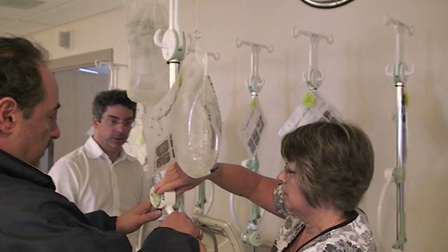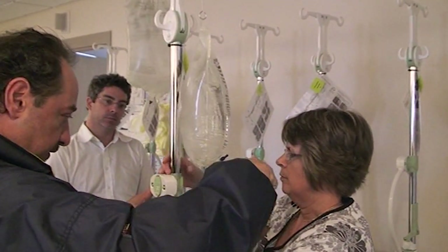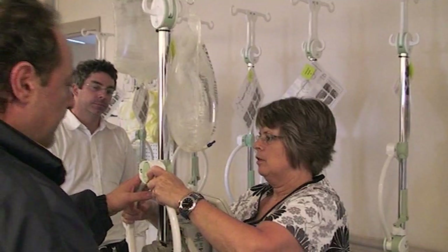When we were actually bringing it around to trial, there were three nurses who were actually injured or had been injured using a typical IV pole. One — her arm was actually in a sling from putting a pump on a pole, and two others had strained their neck or their shoulder from putting bags on. We're the oncology and nephrology unit, so it's definitely a product that we would find useful.